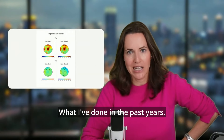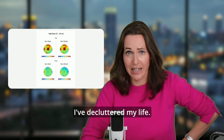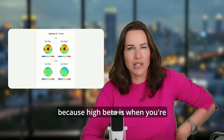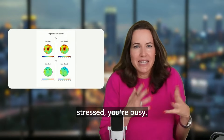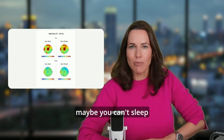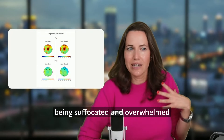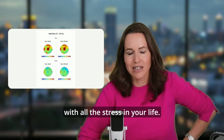What I've done in the past year is I've decluttered my life. Part of that reasoning is I wanted to reduce my high beta, because high beta is when you're stressed, you're busy, maybe you can't sleep well at night anymore, you're constantly worried — you have that feeling of being suffocated and overwhelmed with all the stress in your life.